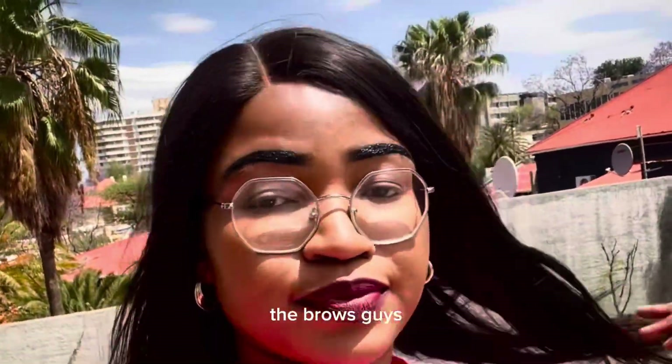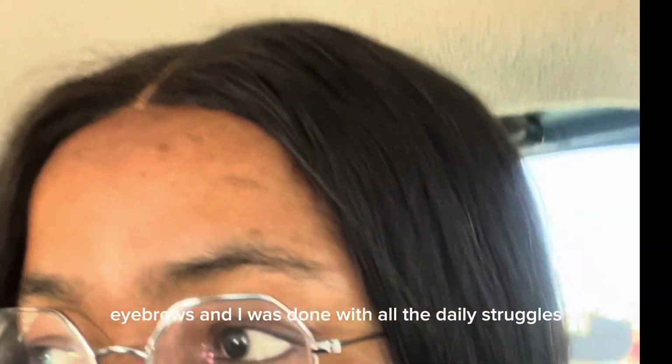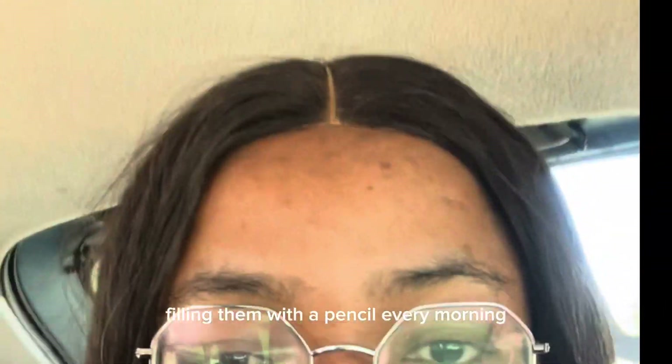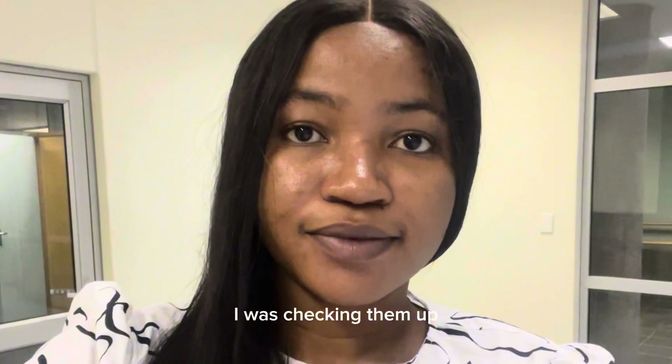Hi guys, welcome back to my channel! Today's video is all about brow shading. I decided to go for it — I've always had thin eyebrows and I was done with all the daily struggles of filling them in with a pencil every morning. So I thought it was time to just get micro shaded, and as you can see, I was checking them out.